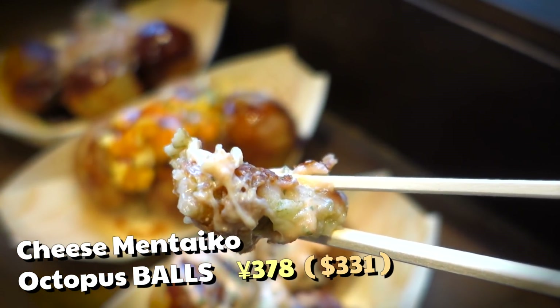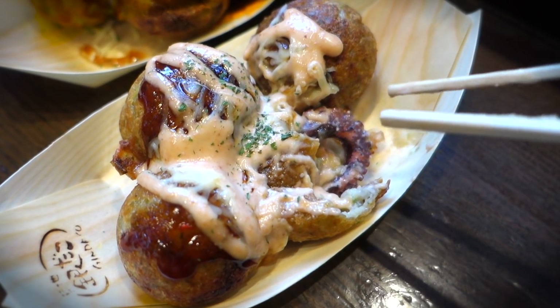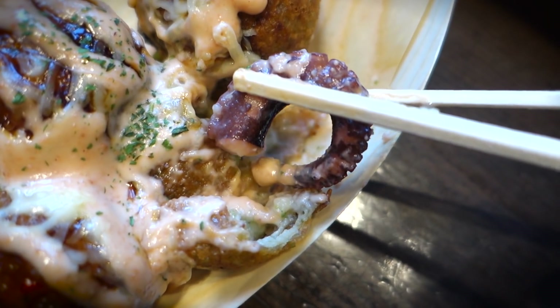Anyway, I split up that takoyaki into a more manageable bite and then I slammed it down the hatch. And man, oh man, was that tasting good — so let's chase it with an octopus arm.